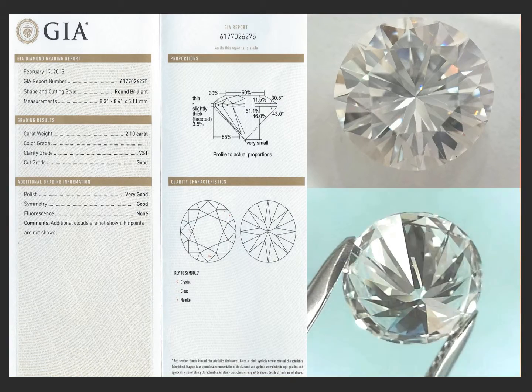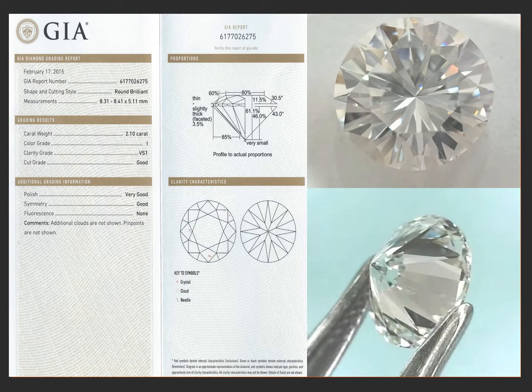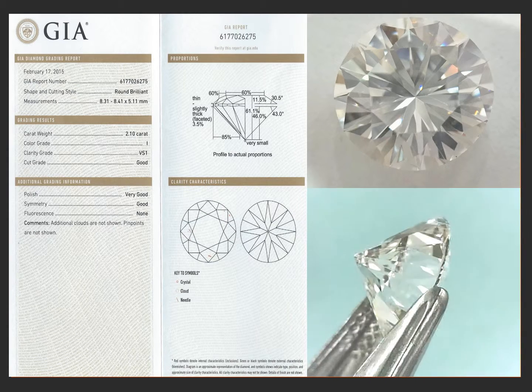It has a good cut grade, very good polish, good symmetry, and no fluorescence. It's really a pretty stone, and I priced it very reasonably.